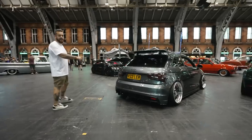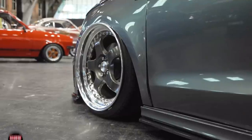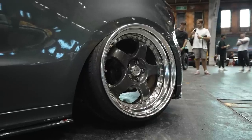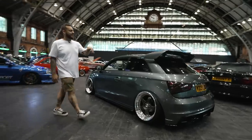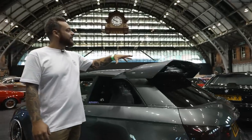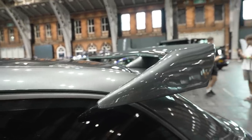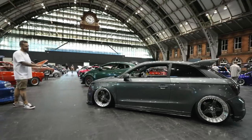Just seen this Audi A1 or S1 — very cool fitment on this car. It's running a poke style, arch lip poke, whatever you want to call it. Workmeisters. Really nice, clean example. However, check this wing out — let me know what you guys think of this. Pretty obscene. Would you go that far on something like this, such a small car? Let me know what you think of that wing. Other than that, pretty clean, tidy A1. Love it.